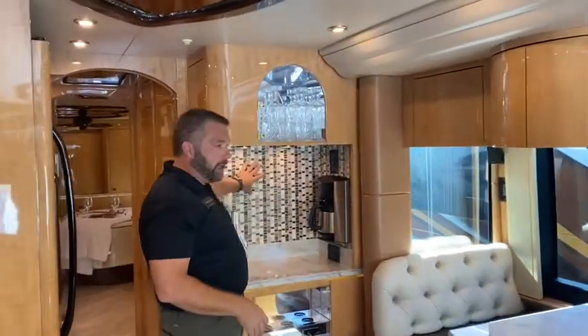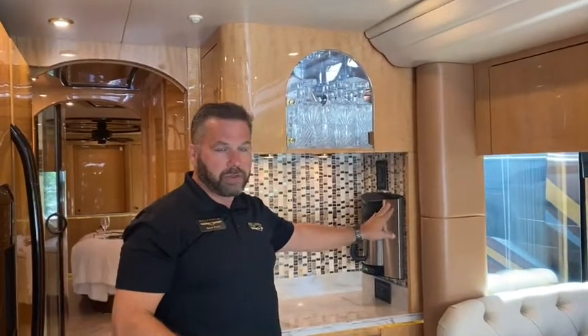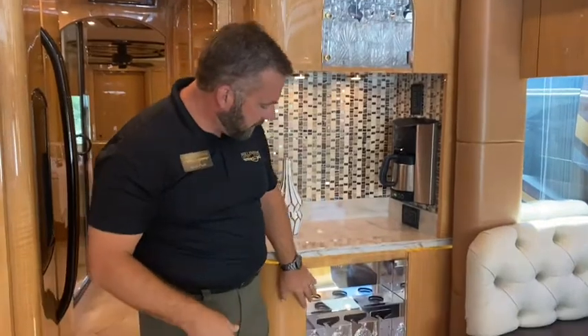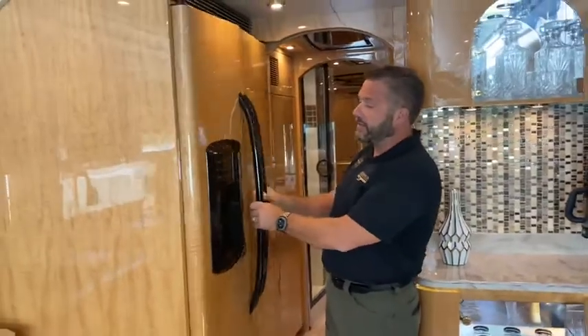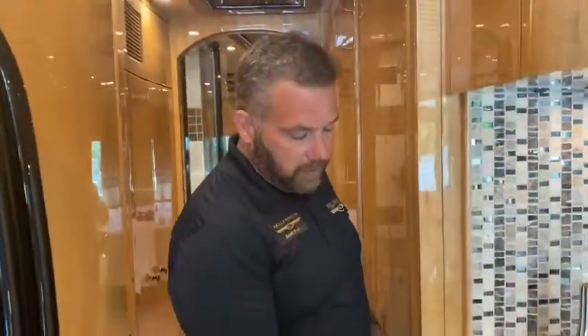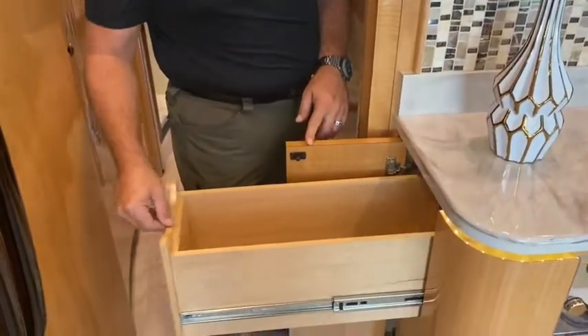As we work our way back, we come to the dry bar. New backsplash here as well. It has the plumbed Brew Express coffee maker and a nice little one-cabinet display. And our standard GE side-by-side refrigerator-freezer. Another little hidden feature on this coach is nice big deep pull-out drawers here under the dry bar.